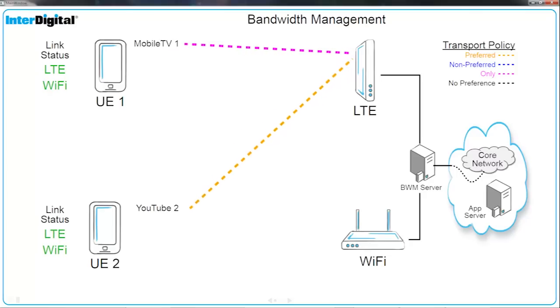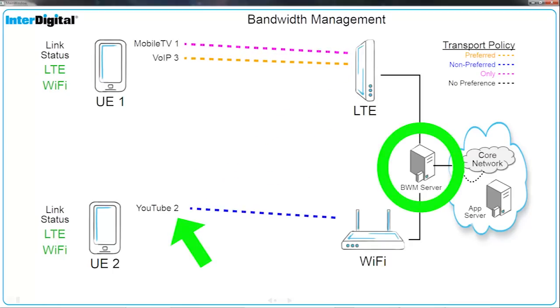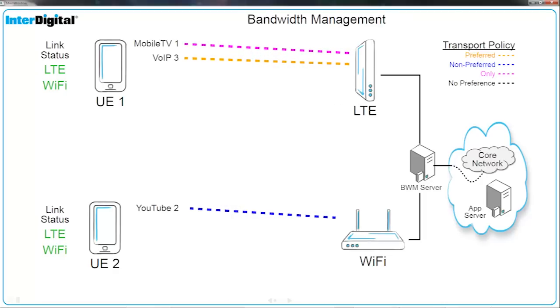UE1 then establishes a voice-over-IP call over LTE. Our BWM server detects the congestion on the LTE link and moves UE2's YouTube flow over to Wi-Fi.